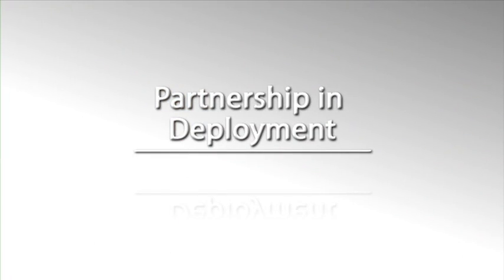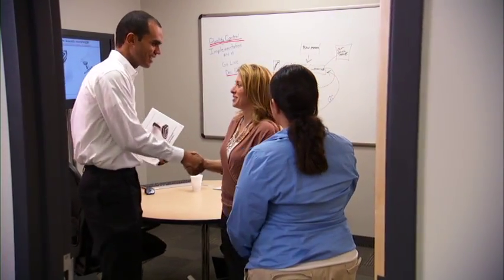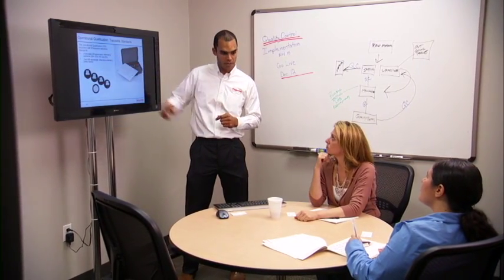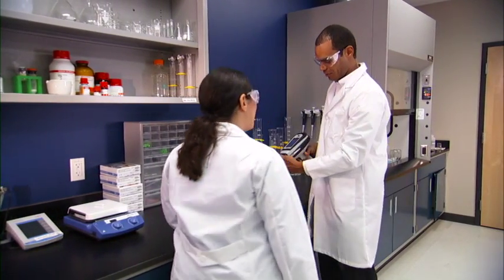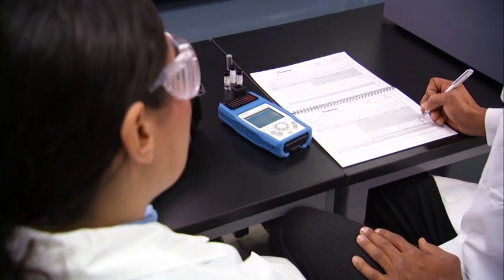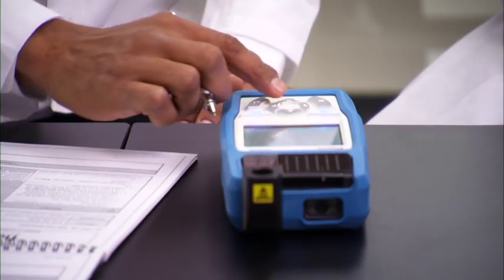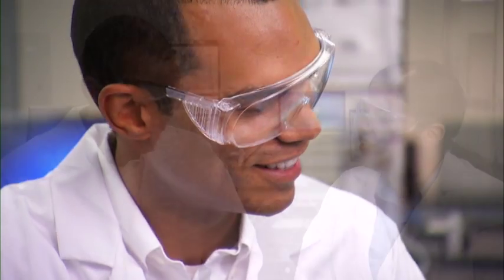Our subject matter experts operate as partners in the deployment of your Thermo Scientific analyzers. With years of industry experience, proven implementation strategies and best practices, we eliminate common implementation challenges to achieve success in record time. Implementation specialists guide you through method development and validation. Our documentation portfolio, which includes prepared templates for installation, operation, performance qualifications, and standard operating protocols, along with additional expert regulatory consultations, ease the pain of regulatory filings.